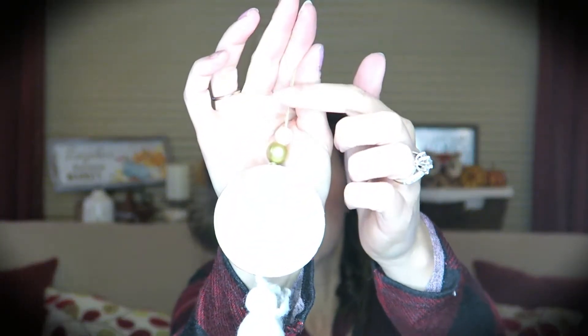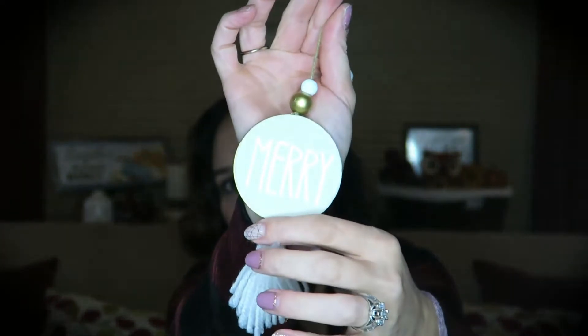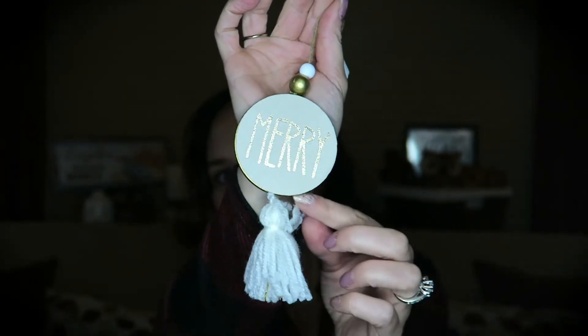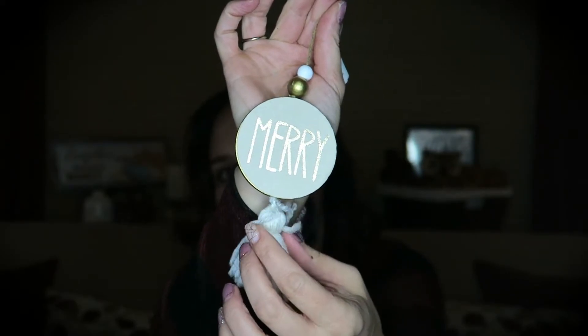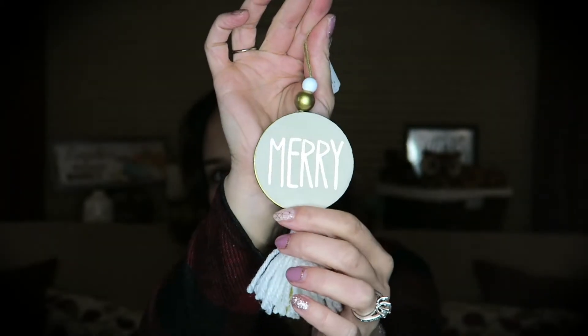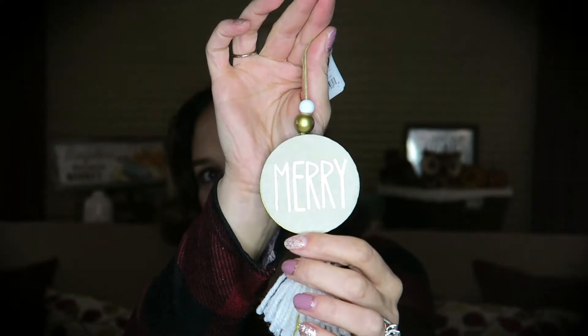I only picked up one ornament from Target this time and it is just this little sign that says 'Merry.' It has a couple of little beads at the top and a little tassel at the bottom. It looks like it needs a little bit of TLC but I think we can make it work — this is going to be part of a DIY I have in mind.